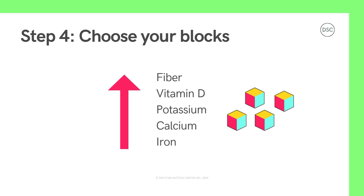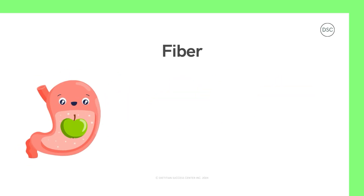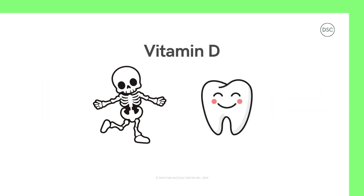Let's break down what each of these power boosters do. Fiber usually comes from beans, vegetables, fruits, whole grains, and nuts and seeds. Fiber helps to keep you fuller for longer so you're not feeling super hungry between meals. It also helps keep your gut working well so you can have healthy poops that aren't too hard or uncomfortable. Vitamin D usually comes from the sun but can also be added to milk or eggs, some vitamins, and found in some mushrooms and fish. Vitamin D is very important for your body and helps to build healthy bones and teeth.